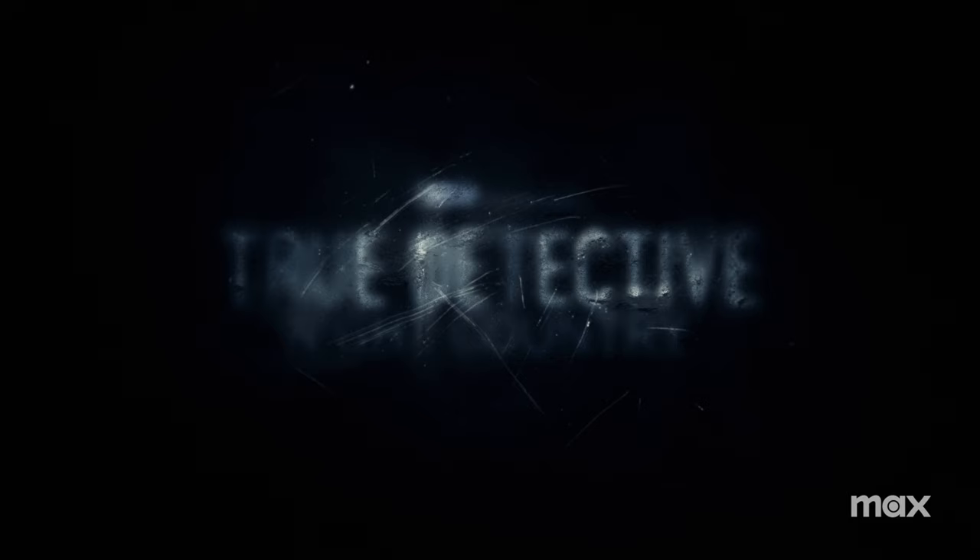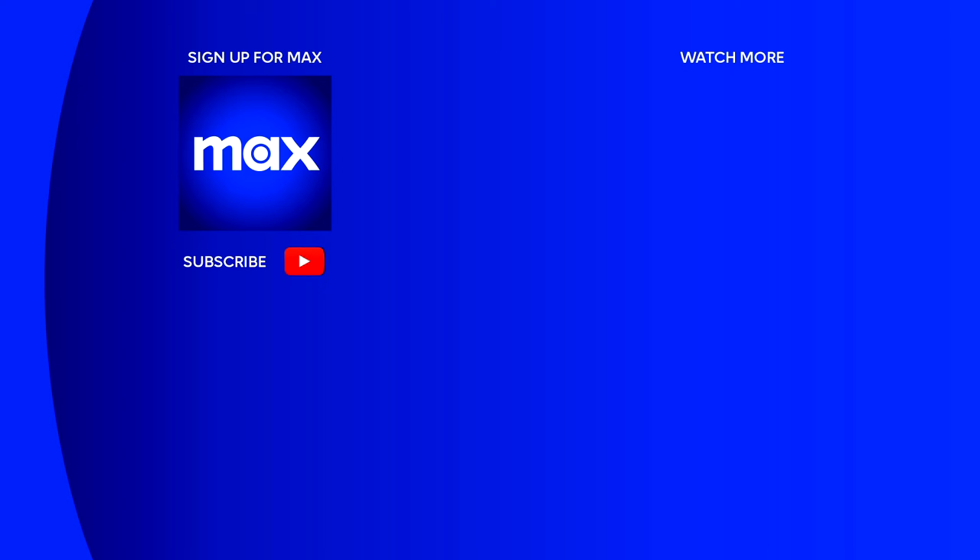Thanks for playing the Rorschach game with us. We're not crazy. We're not crazy.